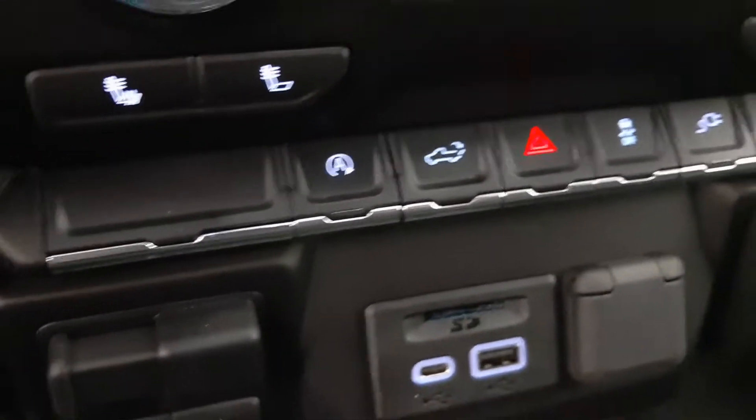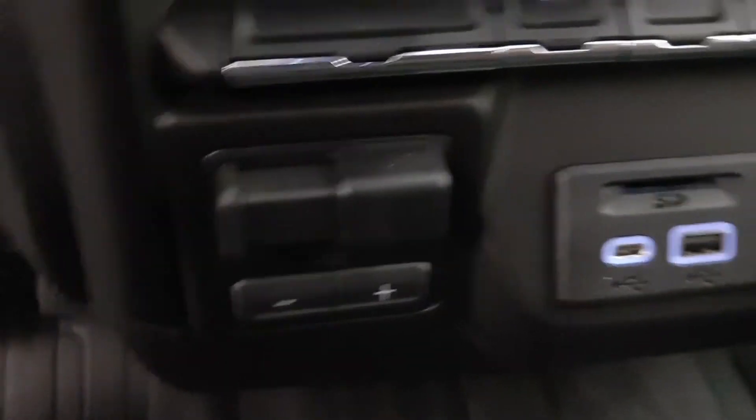AM FM radio, heated seats, tailgate controls, automatic start, USB port, trailer brake, and the interior color is gray.